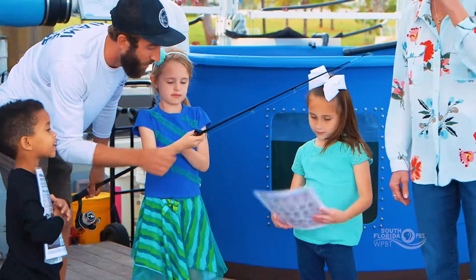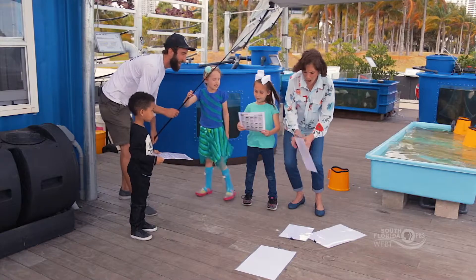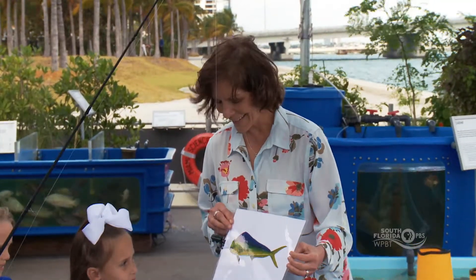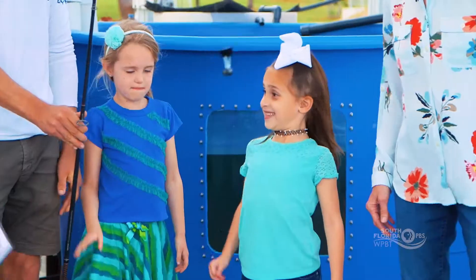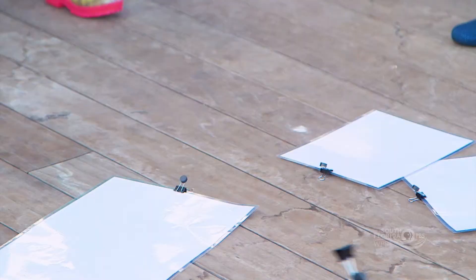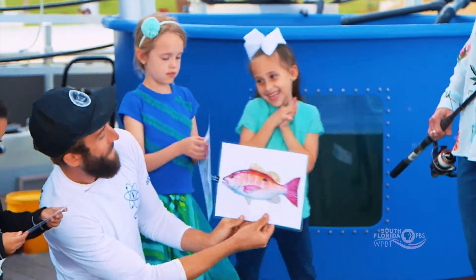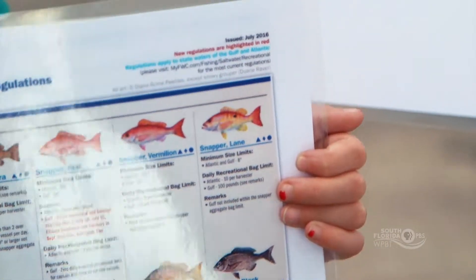We're going to have to take this one home. Go ahead and drop the line again. Oh, she caught one! It's a dolphin fish. Taylor, which fish is that? The dolphin one. That one looks a little small — I think maybe we should throw that one back. Into the water it goes. Taylor, you're up. Which one is this? A snapper. A snapper — good job!